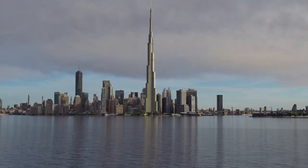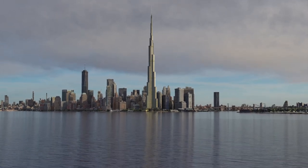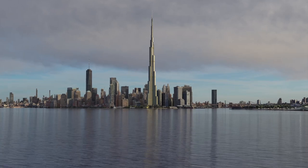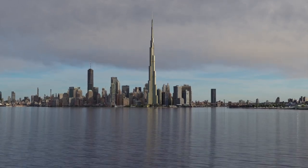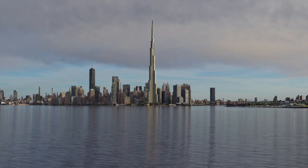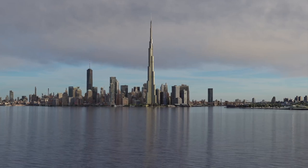The Burj Khalifa has some of the fastest elevators in the world, traveling at speeds of up to 10 meters per second (33 feet per second). The building is designed to withstand high wind pressures; the Y-shaped structure helps reduce wind forces, and a series of notches in the wings create turbulence, reducing the wind's impact.